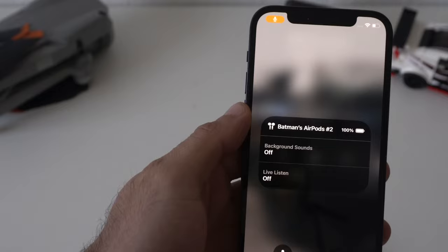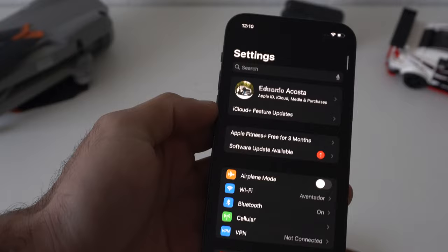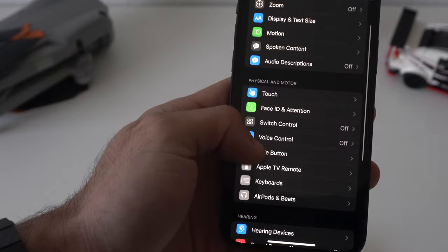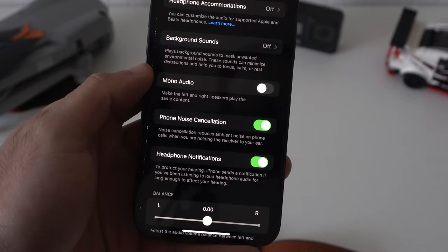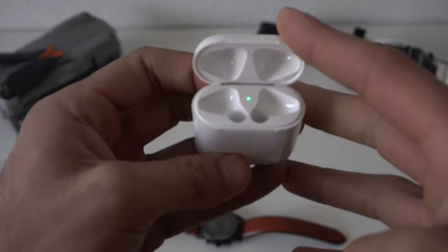And if somebody is using Live Listening to eavesdrop on you and you catch their device, you can tap the little corner right here to actually turn it off on their end, so it doesn't transmit audio to their AirPods wirelessly if they leave their phone behind. And just in case you don't have the Background Sound white noise enabled, you can enable it by going into Settings, scroll down to Accessibility, go into Audio/Visual, and here you'll see Background Sound.